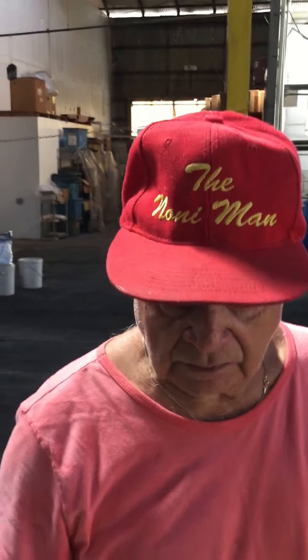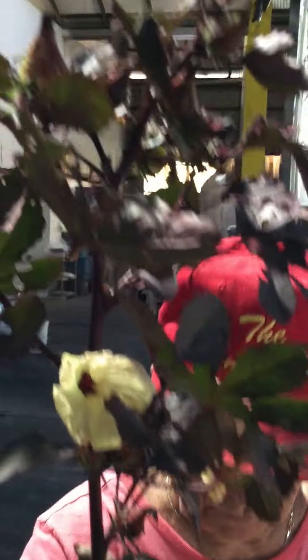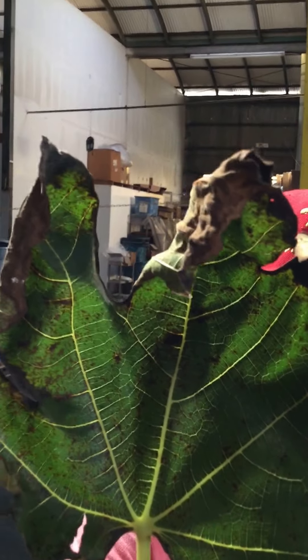And then the hibiscus — the red hibiscus. We're all familiar with hibiscus tea in Japan and everywhere. And then we have the fig leaf, which we also use in the four-in-one.